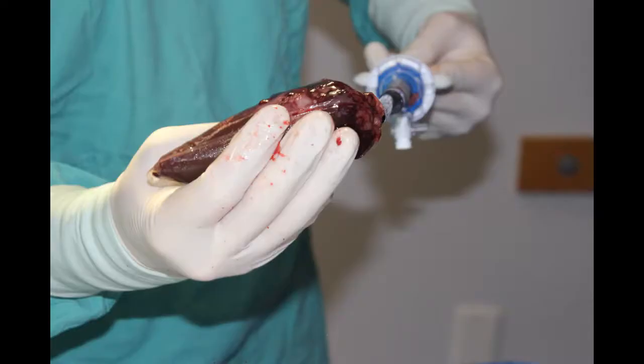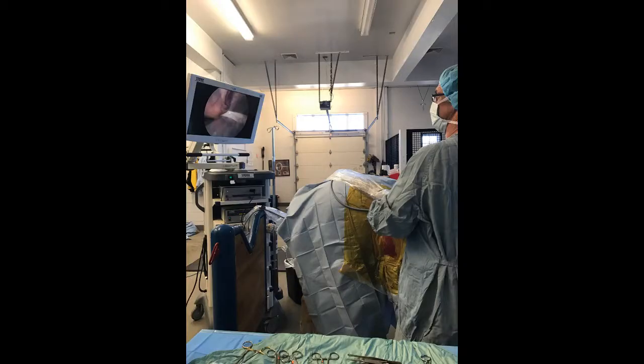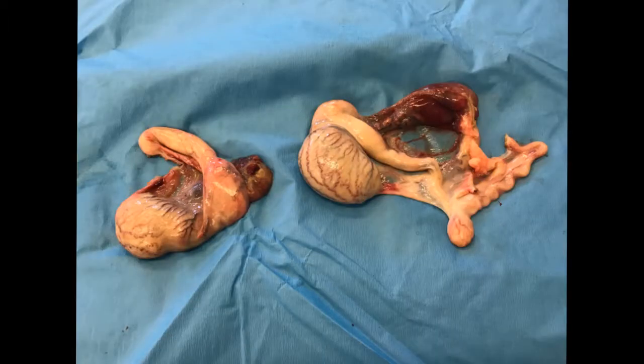Another innovation is the specimen bag. The separated testis is placed into the bag within the abdomen, and the bag with the testis inside is withdrawn from the abdomen through a small incision. In this horse, only three to five stitches were required to close the incision. The horse was allowed to turn out within a week and was back to full work within three weeks.